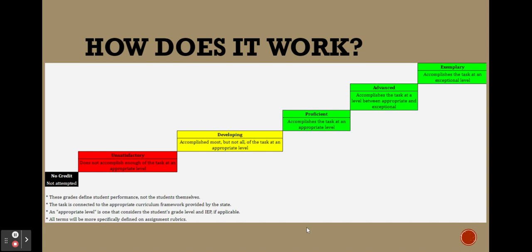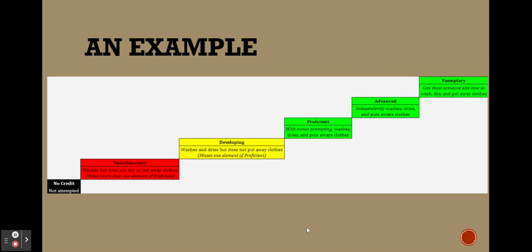A real-life example: laundry. If you don't even attempt to do laundry, that's no credit. If you wash the clothes but don't dry or put them away, that's unsatisfactory — missing more than one element. Developing means you wash and dry the clothes but don't put them away — missing one element. Proficient means you wash, dry, and put them away, maybe with minor prompting. Advanced means you independently wash, dry, and put away the clothes. Exemplary means you can show someone else how to do it.